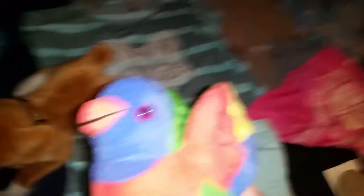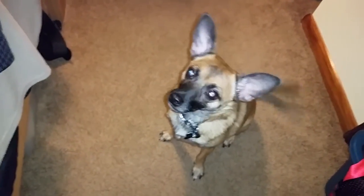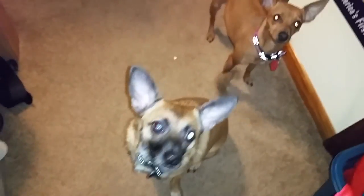I hope you guys enjoyed. And there's Gordy — you gonna do a trick? Down. Bang. Good boy. Sit. I hope you guys enjoyed, please comment and tell me what you guys think. Thank you so much for watching.